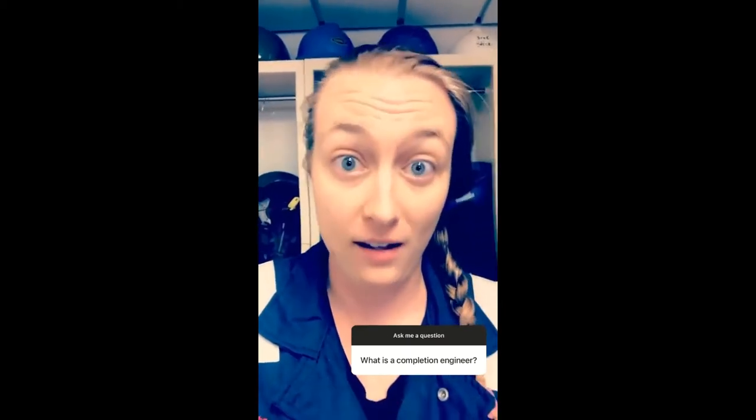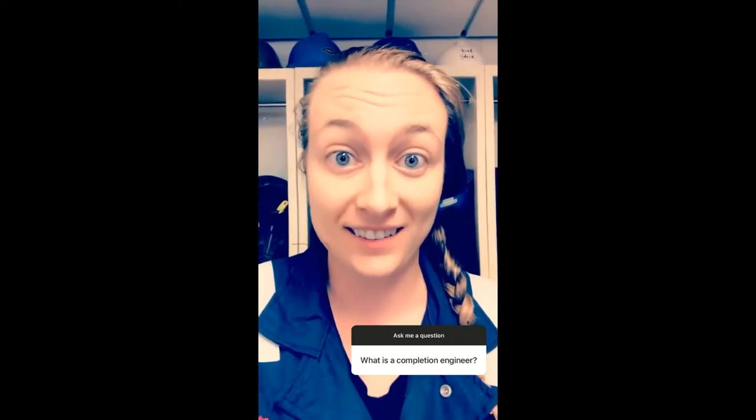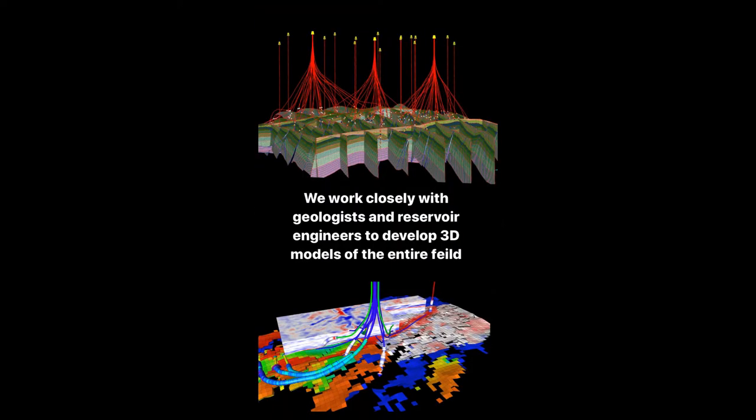I'm a completion engineer. I'm basically a project manager for the well. After it's drilled, we take over and install all the equipment. I work with geoscientists and reservoir engineers to create these complex models that tell us what kind of equipment we need to install and where. It's part of my job to inspect all the equipment we run in the well, so I spend a lot of time outside looking at the operation and checking numbers to make sure everything is correct.